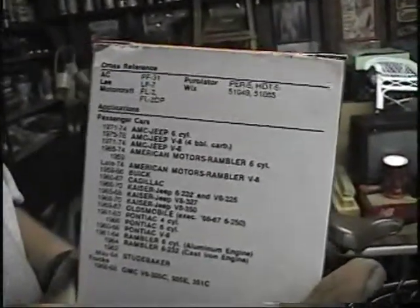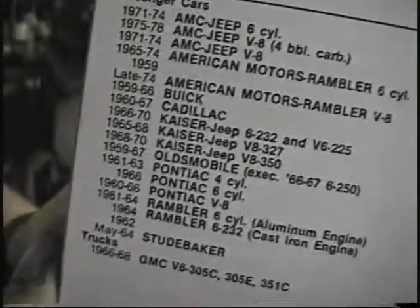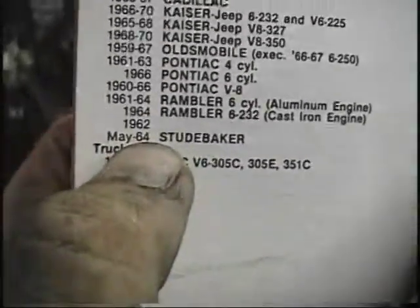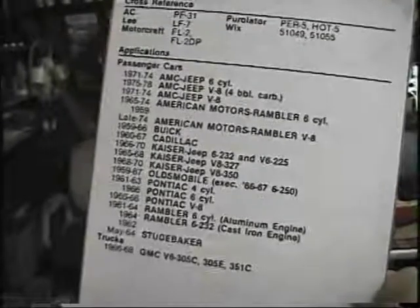They fit all sorts of weird things — AMCs, Studebaker, Kaiser Jeeps, Buick, stove bolts, GMC. You've got a lot of losers there. Oh, Cadillac's in there too — well, not all losers I guess.